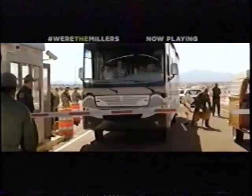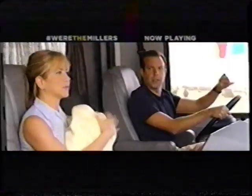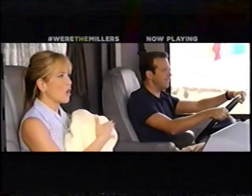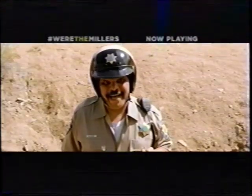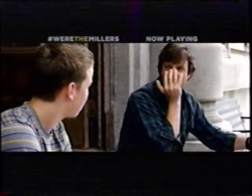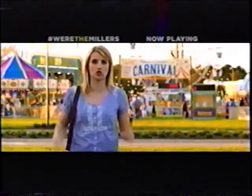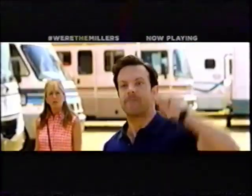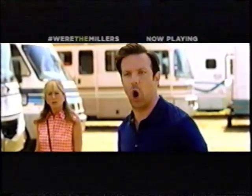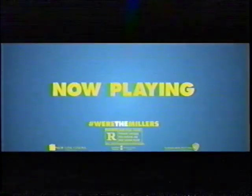I hired these guys to smuggle drugs across the border. What's that baby's name? LeBron. Little LeBron. You can wear a disguise like Bane from Batman. There's no drugs in here. You have nothing to worry about. This has been a total joke. Let's go — We're the Millers. Rated R. Now playing.